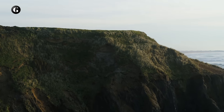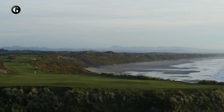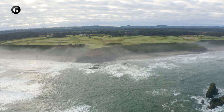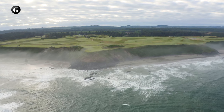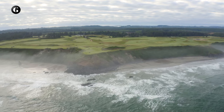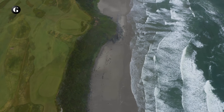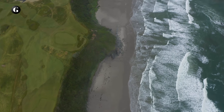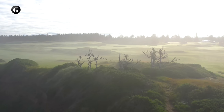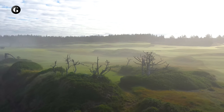In 2001, Tom Doak unveiled the second 18, Pacific Dunes, and soon thereafter he and his associate Jim Urbina scratched out an imaginative 13 holes on land just north of the resort, on a stretch of ocean frontage jointly owned by Kaiser and his college roommate and business partner Phil Friedman. They called the minimally maintained cross-country golf experience the Sheep Ranch.